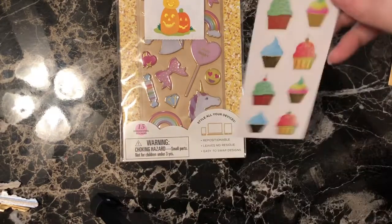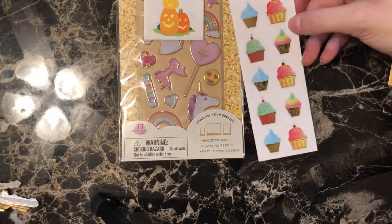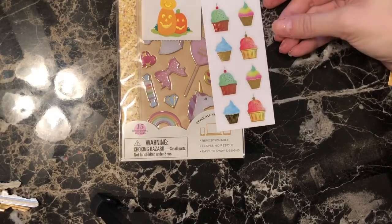And then we have some cupcakes with some gold foil on them. They also look good enough to eat, honestly.